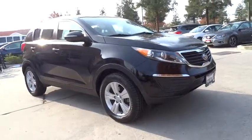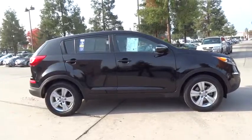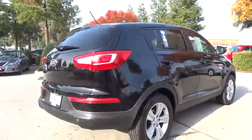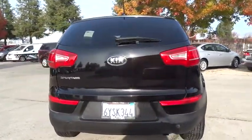The 2013 Kia Sportage. With its sleek and stylish exterior and its roomy, feature-laden interior, the Sportage both looks good and performs well on the road. This vehicle has less than 70,000 miles. Here are some of this vehicle's great options.